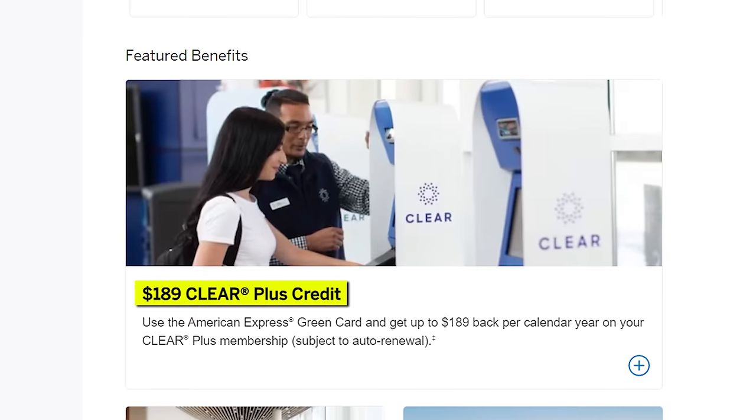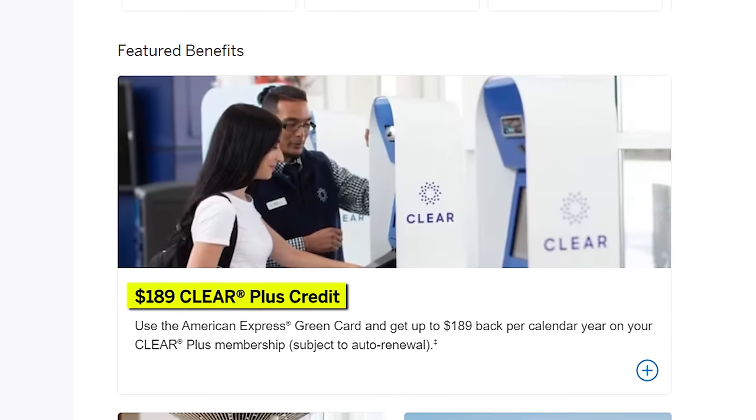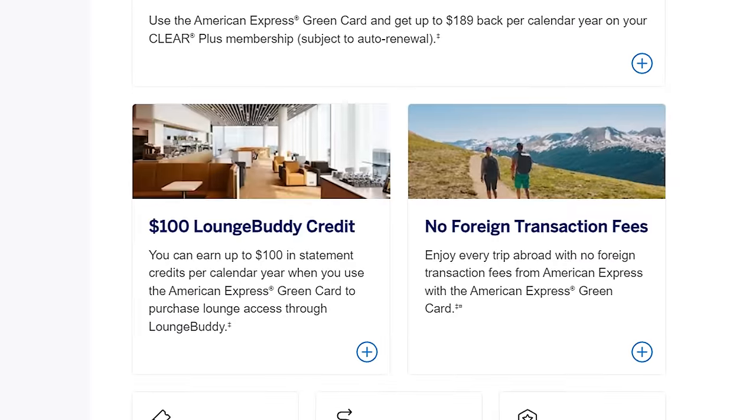First, you get the $189 Clear credit, giving you expedited access through the lines. Clear helps you skip the first line, getting to security to check your IDs. And then TSA PreCheck comes into play, putting you into the line where you don't need to take off your shoes, belts, and things from your bag.